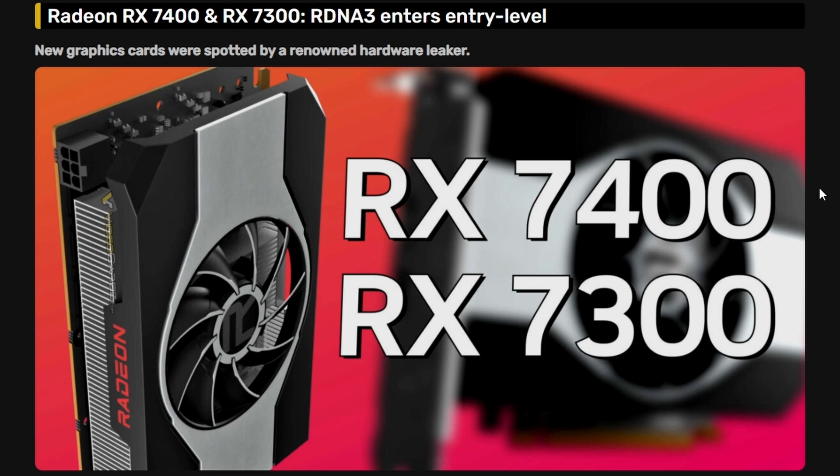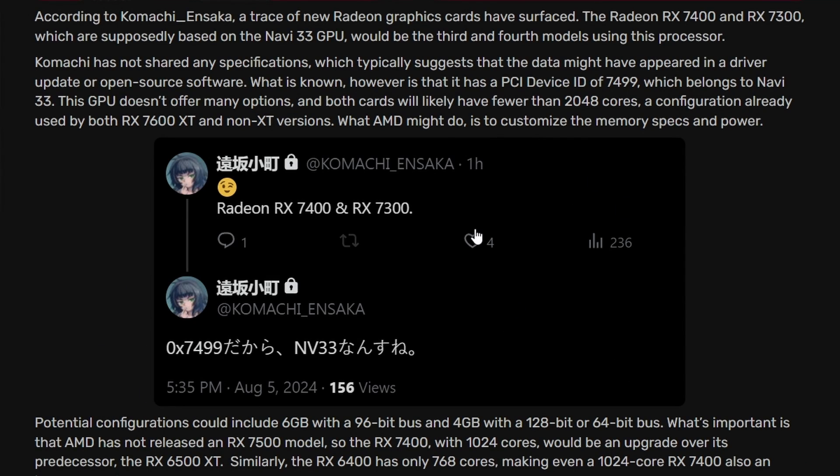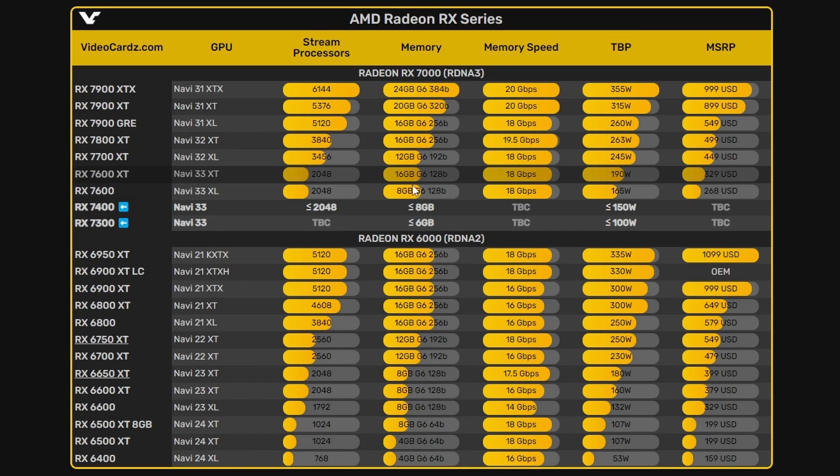The 7400 might be replacing the naming tier of the 7500. This leak comes from Komachi and Saka, and it lists the Radeon RX 7400 and RX 7300 by ID — specifically 7499 — suggesting Navi 33. No specs have been leaked, but they'd use the same SKU as the 7600 XT and non-XT, just as a lower-tier version. According to Videocardz, the 7400 is expected to have fewer than 2048 stream processors. For reference, the 7600 XT and 7600 both have 2048, while the previous-gen 6500 XT had 1024 and the 6400 had only 768.